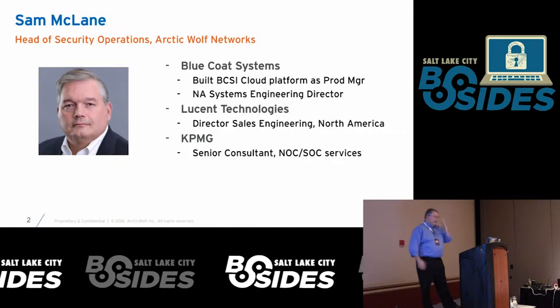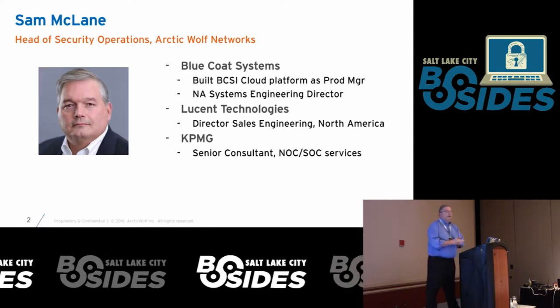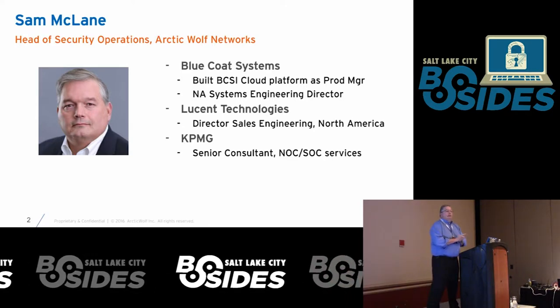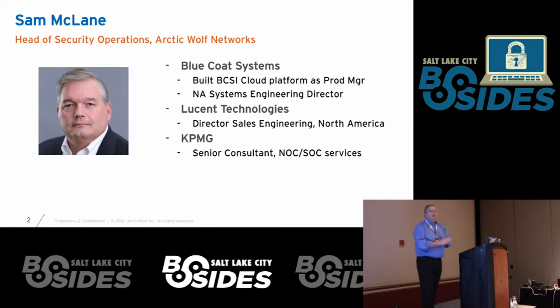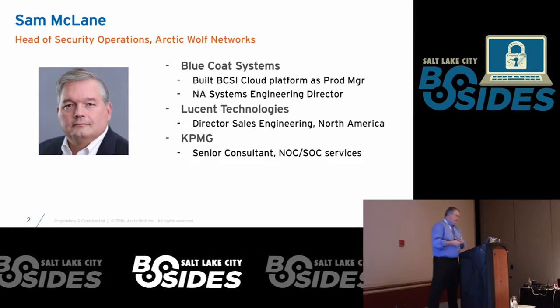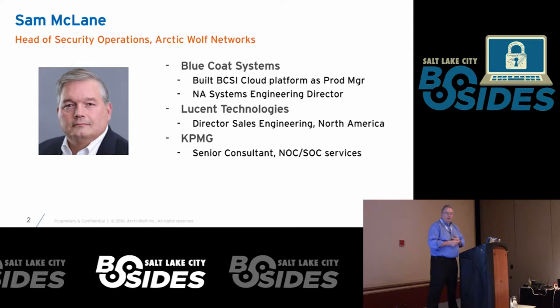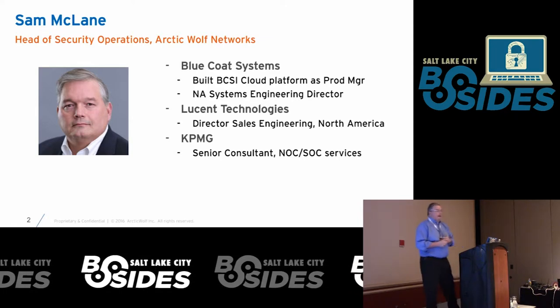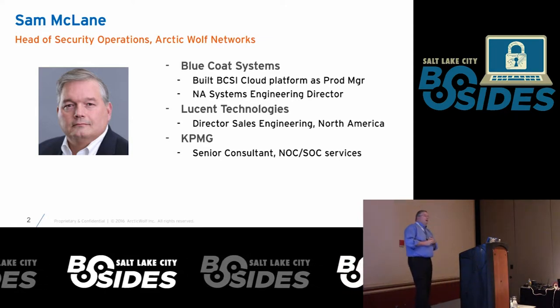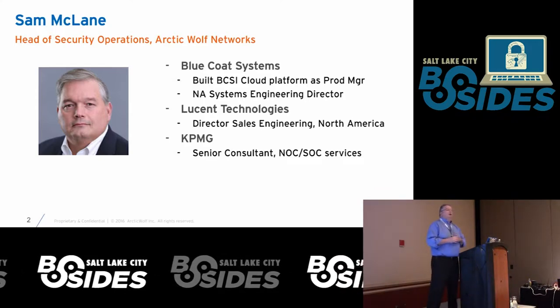Just to give you a little bit of my background: I'm a co-founder of Arctic Wolf, been there since the beginning. I spent 15 years at Bluecoat, and before that was at Lucent and KPMG as a security engineer in pre-sales working with firewalls. Today, my conversation is about building a SOC — a security operations center — focused on mid-market companies.